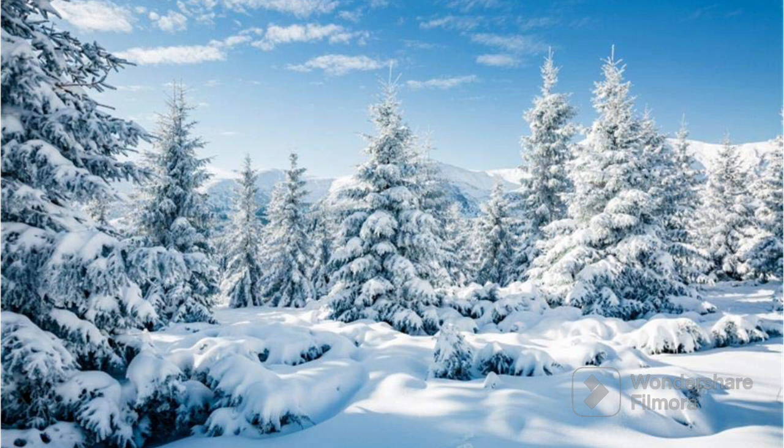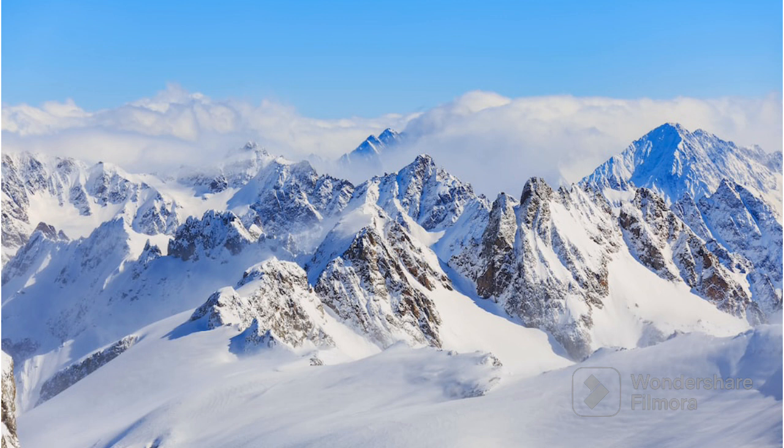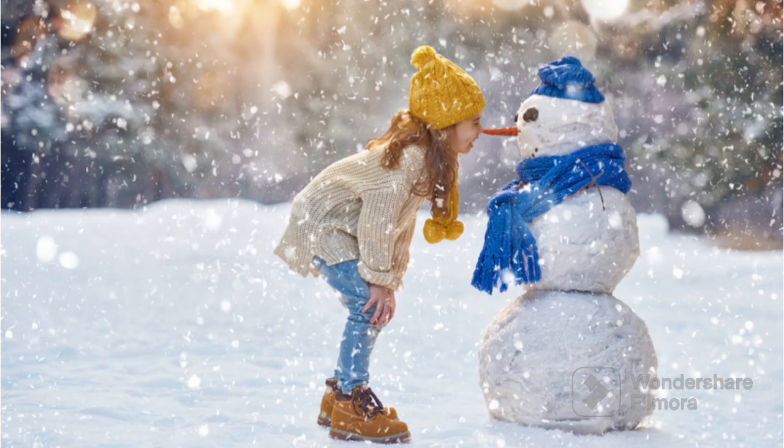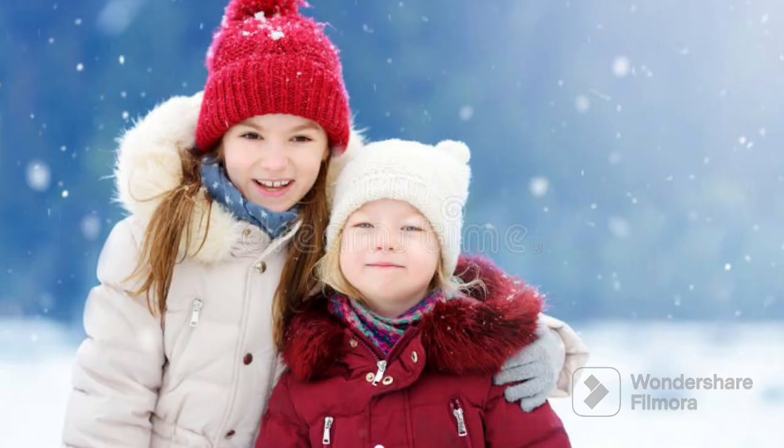Now let's see the next white color object. White snow is like the sky's way of sending down soft cold hugs from above. It's made of tiny ice crystals that fall from the clouds when it's very very cold. When it covers the ground it's like a fluffy icy blanket. You can use it to make snowballs, build a snowman and even go sledging. So when you see the white snow outside it's time for snowy fun. So the snow is white in color.